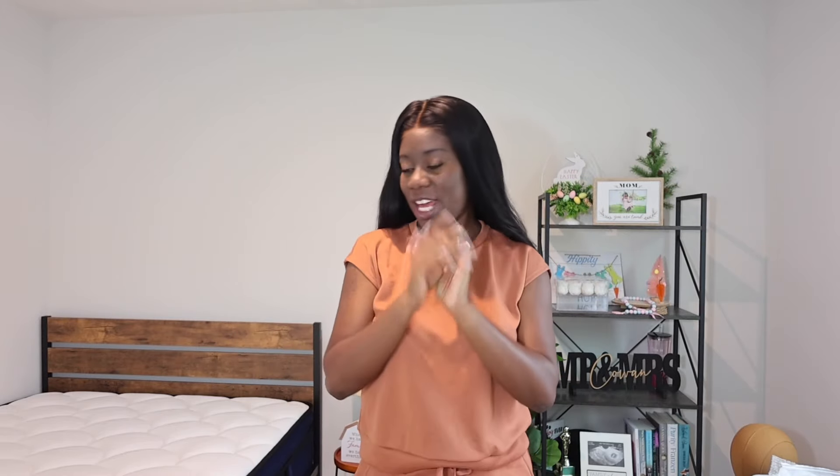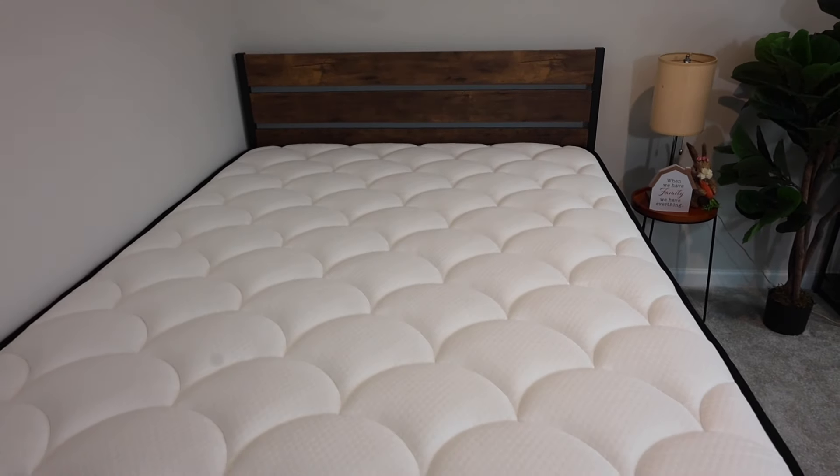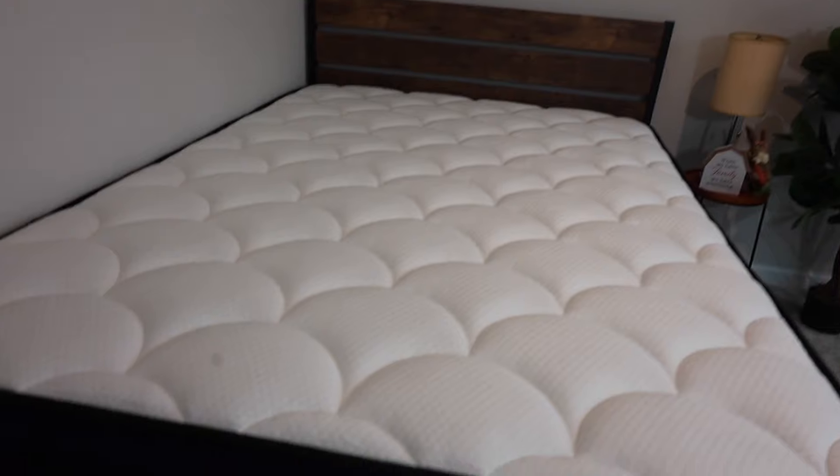I was super happy to partner with Queen Rose and to show you guys their brand new mattress that they sent me. This is the Queen Rose Hybrid Mattress Light, and of course I got the 12 inch.